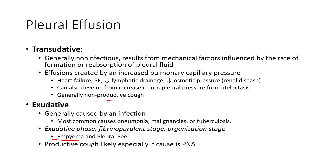It's important to note that up to 55% of patients with a pulmonary embolism may also have a pleural effusion. To summarize: transudative is generally non-infectious, from mechanical factors that increase pulmonary capillary pressure causing fluid into the pleural space — nonproductive cough. Exudative is usually from infection, producing purulent sputum and mucus, typically from pneumonia. Either way, it causes a restrictive defect, impairing our ability to expand the chest wall and ventilate the lungs. That's pleural effusions in a nutshell.